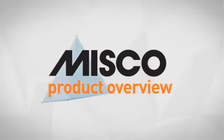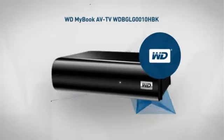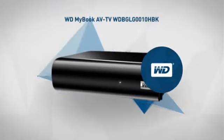Welcome to another MISCO product overview. Today we look at this advanced external hard drive from Western Digital. So let's dive in.